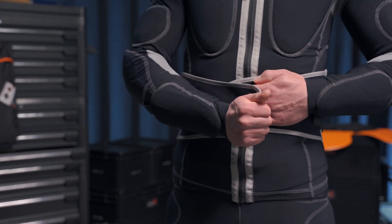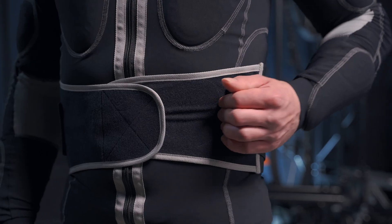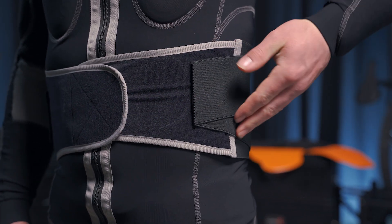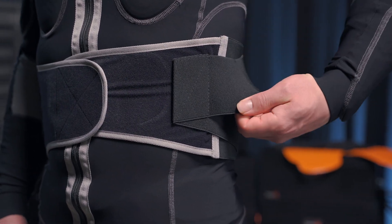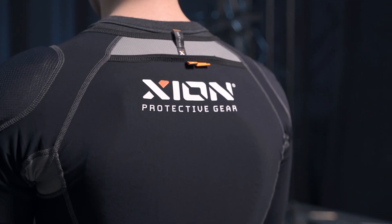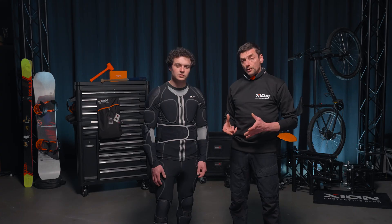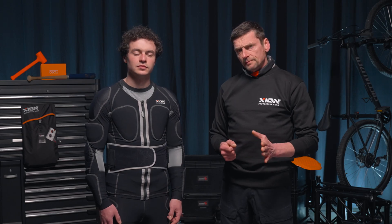The garment has an integrated elastic waist belt which is attached with velcro, and it has a double strap to give it a bit more of a snug fit. At Zion we strive to deliver the best product out there in the market, and for this we only use premium fabrics and we produce in Europe. So buy a Zion — go out there and we've got you covered.